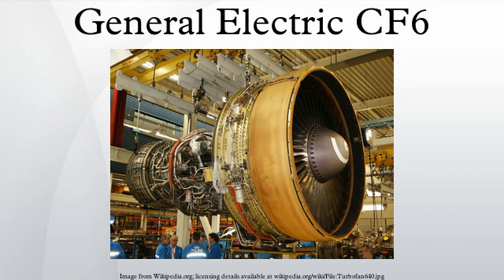After developing the TF-39 for the C-5 Galaxy in the late 1960s, GE offered a more powerful variant for civilian use, the CF-6, and quickly found interest in two designs being offered for a recent Eastern Airlines contract: the Lockheed L-1011 and McDonnell Douglas DC-10. The L-1011 eventually selected the Rolls-Royce RB211, but the DC-10 stuck with the CF-6 and entered service in 1971.